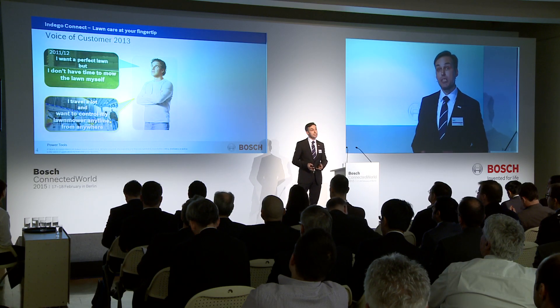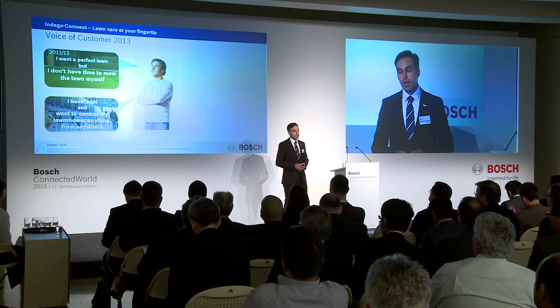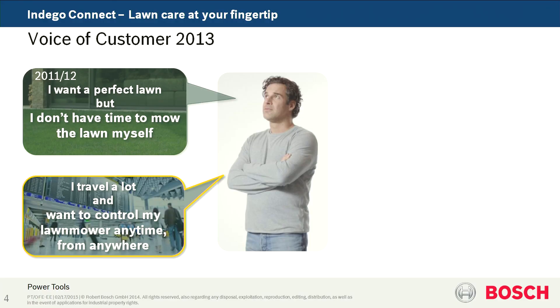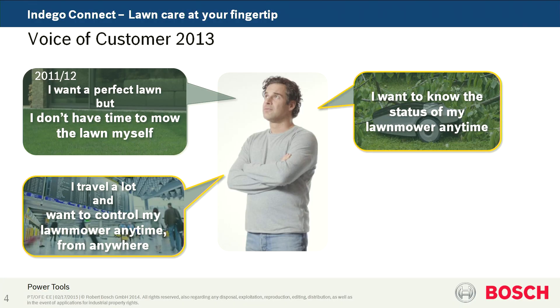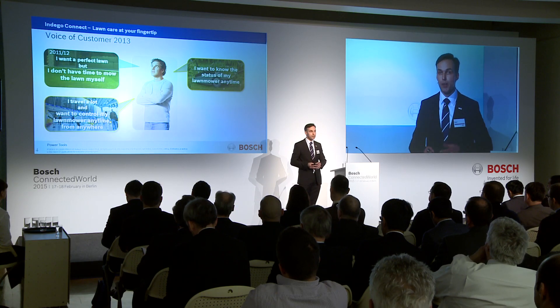But customers also came up with additional topics, like: I'm traveling a lot, I don't have a lot of time, and I want to have remote control of my lawnmower from wherever I am. They also want to know the status of their lawnmower, because they've experienced that once in a while there is an interaction required.